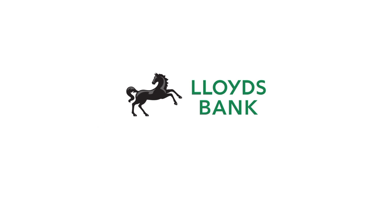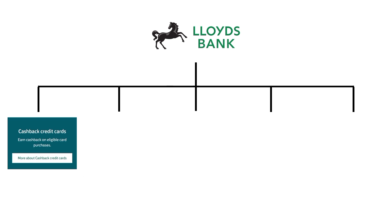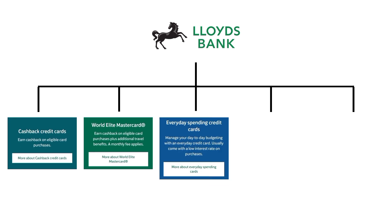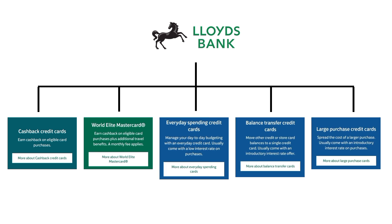Lloyds Bank majorly offers five credit cards, namely Lloyds Cashback Credit Card, World Elite Mastercard, Everyday Spending Credit Card, Balance Transfer Credit Card, and Large Purchase Credit Card.